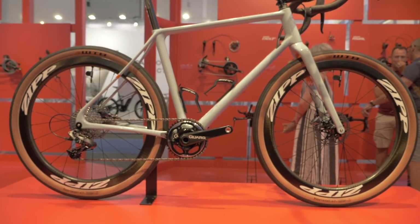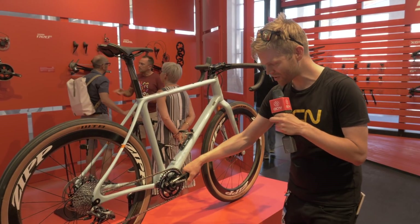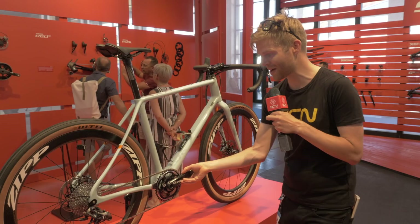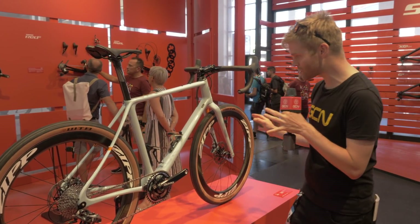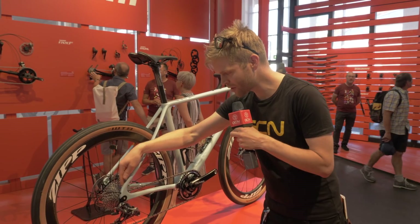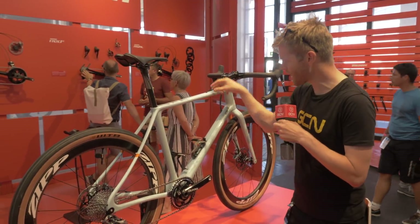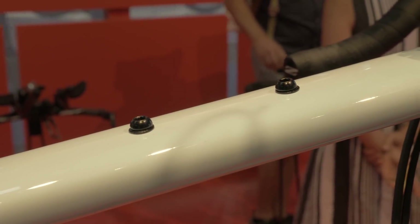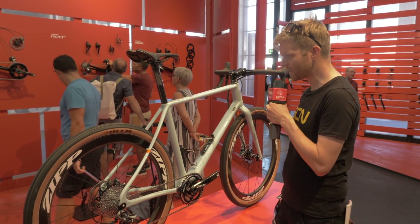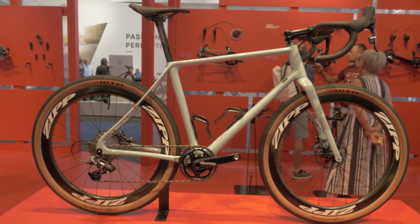Another cool feature of the Viello is that it's a one-by specific frame. Here we've got the SRAM Force one-by chainset fitted — specifically the Quarq DZero model. To make it incredibly practical and versatile, you've got hidden mudguard mounts front and rear, and bolts so you can attach luggage for a bikepacking adventure. There are also hidden bolts underneath for a toolbox. Just a really neat, tidy, very smart but very practical bike. I really like it — love the colour as well.